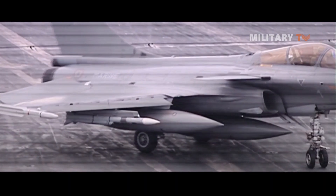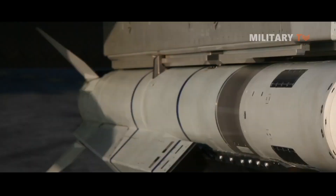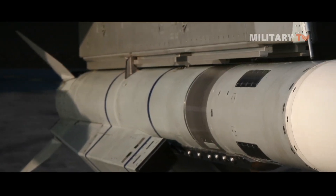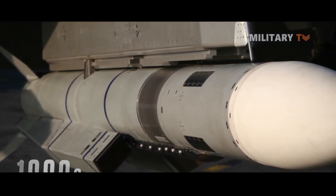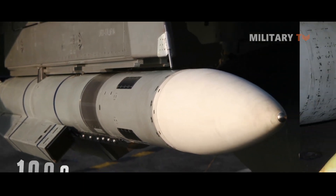India also has ambitious plans to equip the Tejas MK1A with the Astra MK2 VBRAM and the Meteor VBRAM in the near future. The Astra MK2, an improved version of the Astra MK1, will further augment the aircraft's air-to-air combat capabilities with enhanced range and maneuverability.